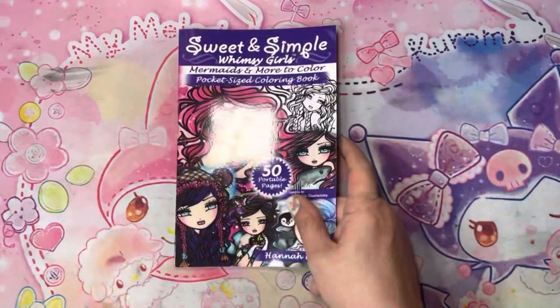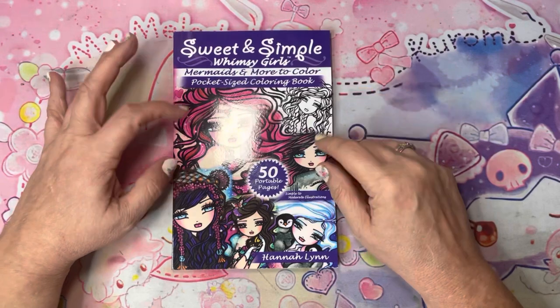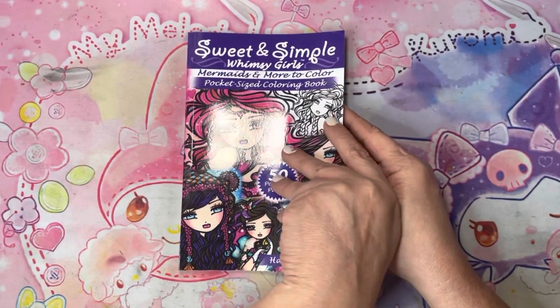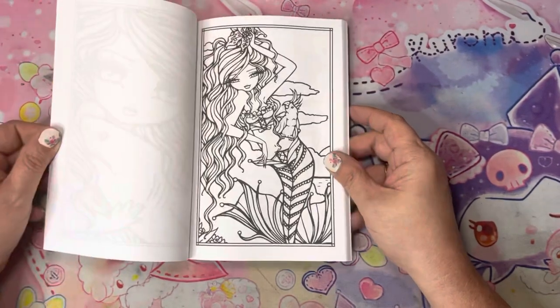I didn't have this little one — I had her other one. So I had it on my wish list and finally picked it up. It's the Sweet and Simple Whimsy Girls Mermaids and More pocket size.